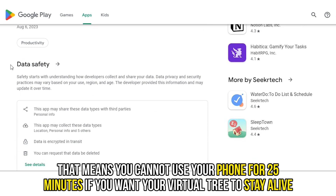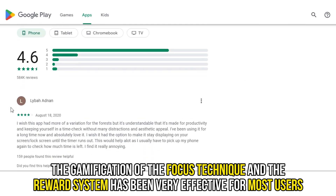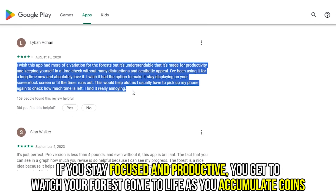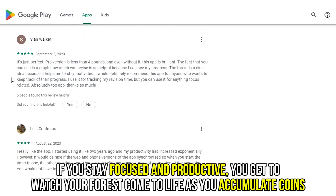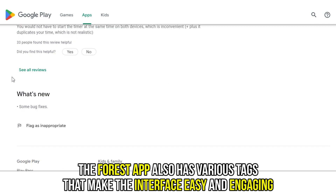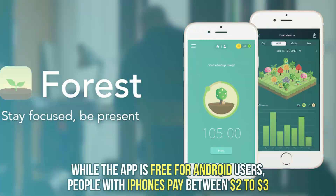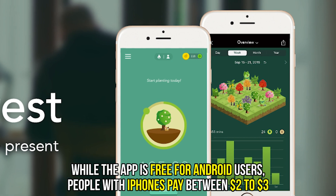That means that you can't use your phone for 25 minutes if you want your virtual tree to stay alive. The gamification of the Focus technique and the reward system has been very effective for most users. If you stay focused and productive, you get to watch your Forest come to life as you accumulate coins. The Forest app also has various tags that make the interface easy and engaging. While the app is free for Android users, people with iPhones pay between $2 to $3.